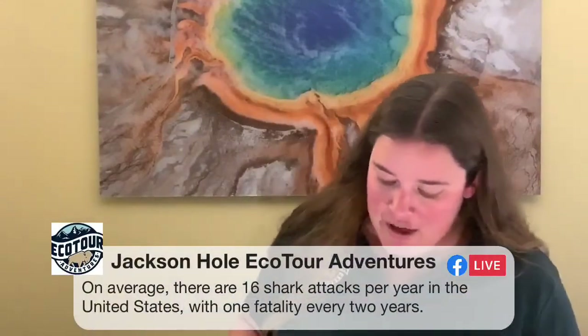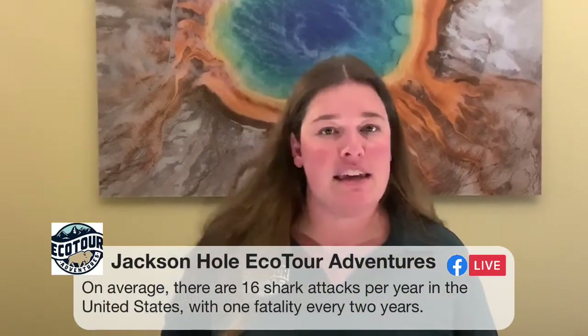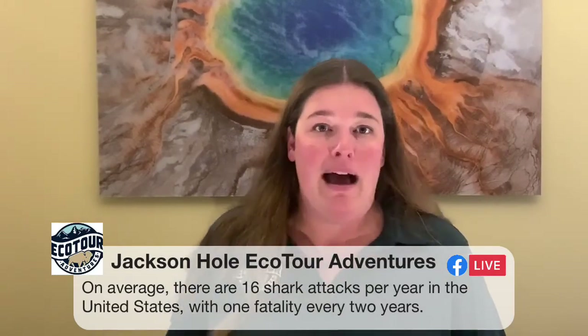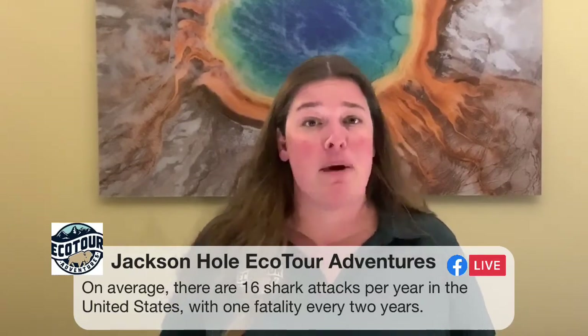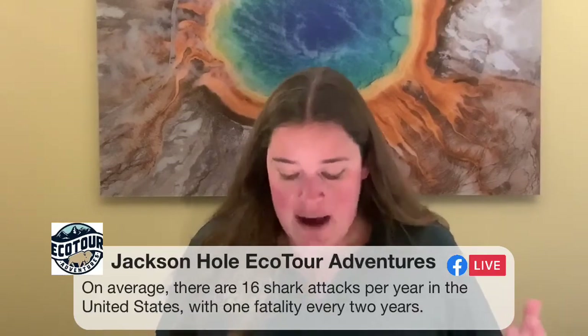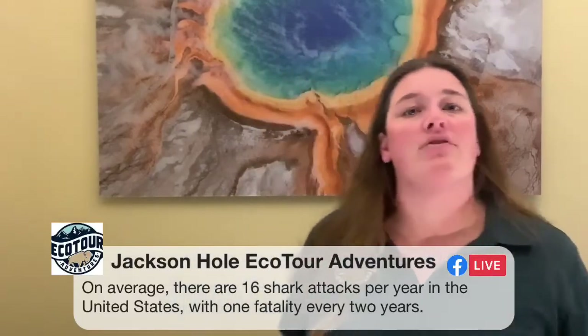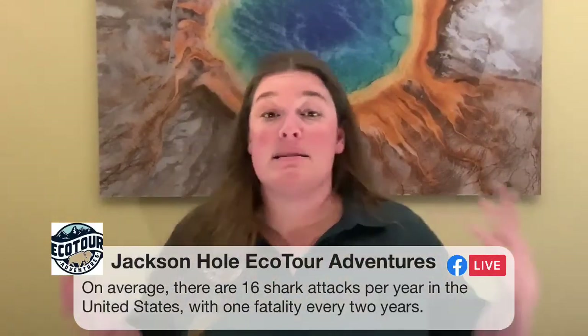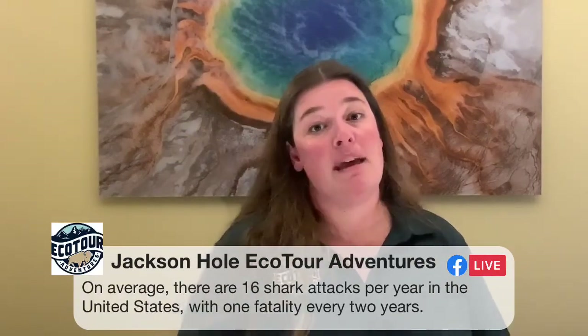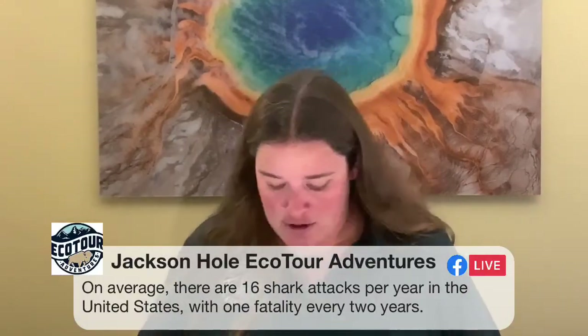Maddie corrected me on the shark statistics — he says there are 16 shark attacks per year in the United States with one fatality every two years, so the fatality rate is lower than I quoted. I haven't looked up fatalities from shark attacks in at least 15 years, so that's probably a more recent and more accurate figure. But the same point stands: how many people visit a beach on the Pacific or Atlantic coasts every year? To be afraid of sharks coming after you is a little bit silly, in the same way that being afraid of grizzly bears coming after you in Yellowstone is probably a little bit silly. That doesn't mean you shouldn't be prepared, give them their space, make noise in the woods, and appropriately store your food — there's nothing wrong with being intelligently conscientious. But you shouldn't be frightened.